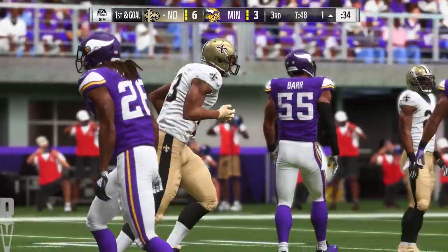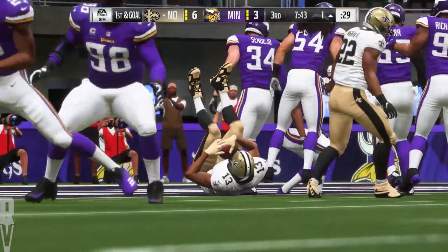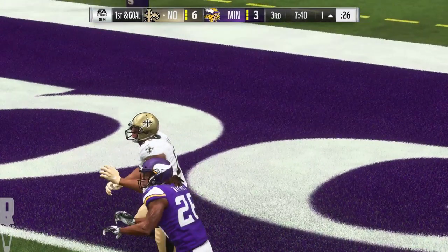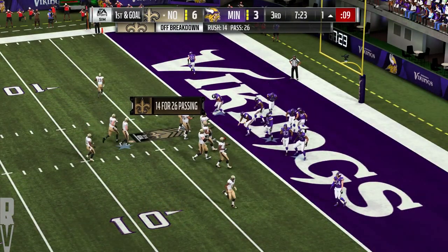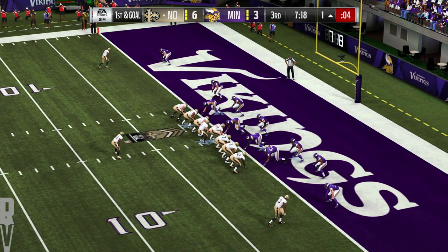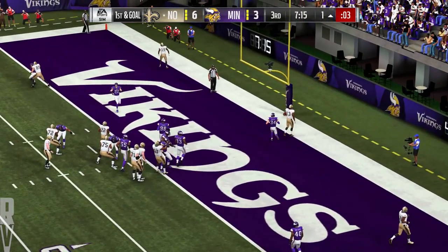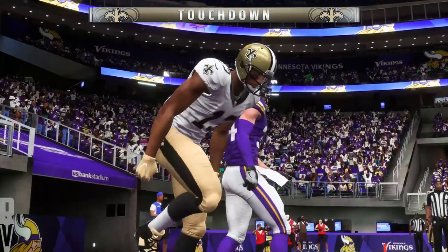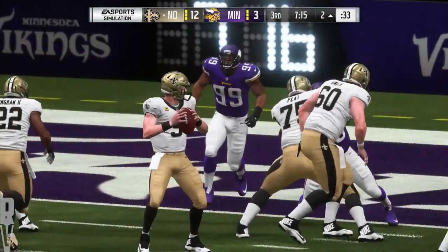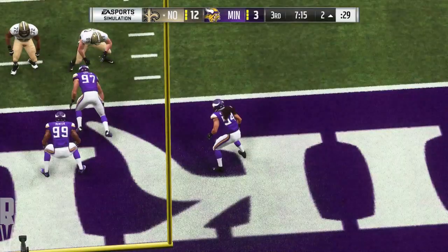This has to go down as one of the simpler routes in the playbook, but oh so effective — nice completion there keeps the sticks moving. Might we see our first touchdown of the game? Here's first and goal. Now Brees — got a man open, it's Thomas — it's a touchdown for New Orleans! Michael Thomas there to make the grab, and the Saints now add six to their lead.